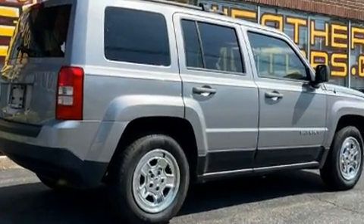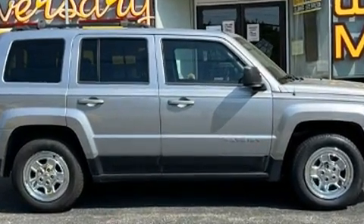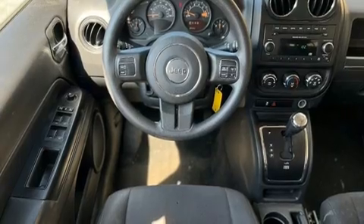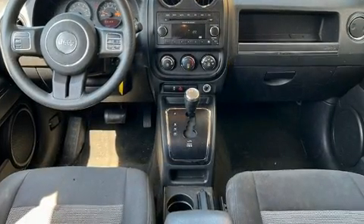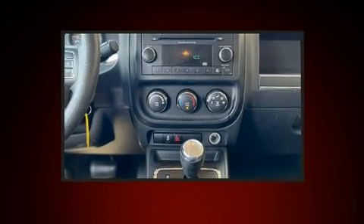Jeep also prioritized safety and security with features such as dual front impact airbags with occupant sensing, front side impact airbags, traction control, brake assist, anti-whiplash front head restraints, ignition disabling, and ABS brakes.